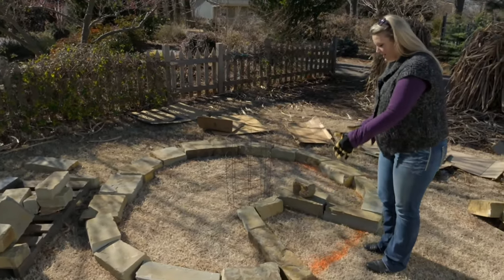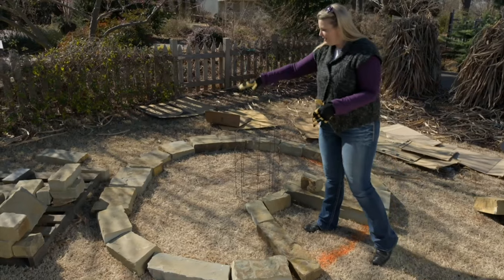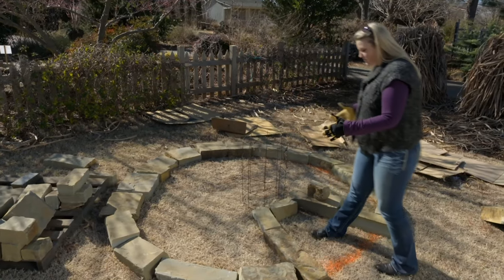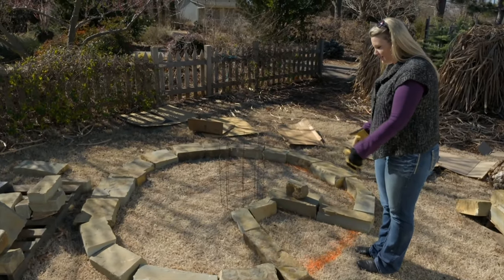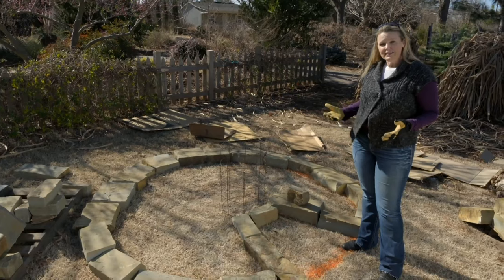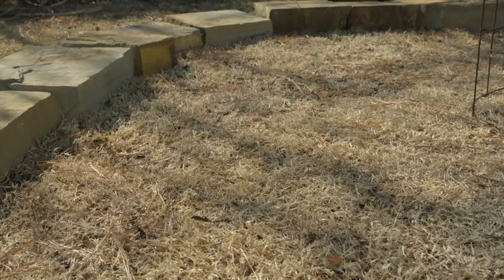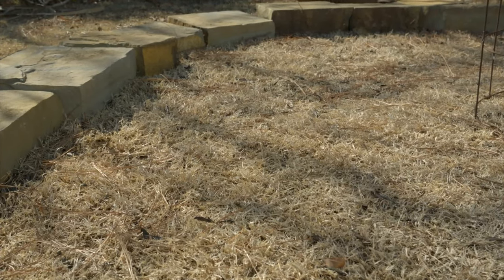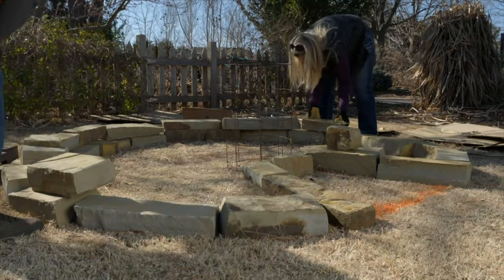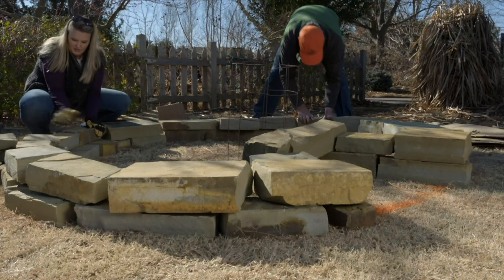We didn't make a complete circle because we want to create an access area to the compost bin in the center. We've created the entrance on the north side, which is the ideal place, because you don't want to sacrifice any southern and western sun exposure for your plants. You might also notice some shade being cast on the garden right now — we're building this in the wintertime, and that shade won't be there during the summertime. This will be a great spot for our keyhole garden. Our next step is to add another layer of rock to get more height.